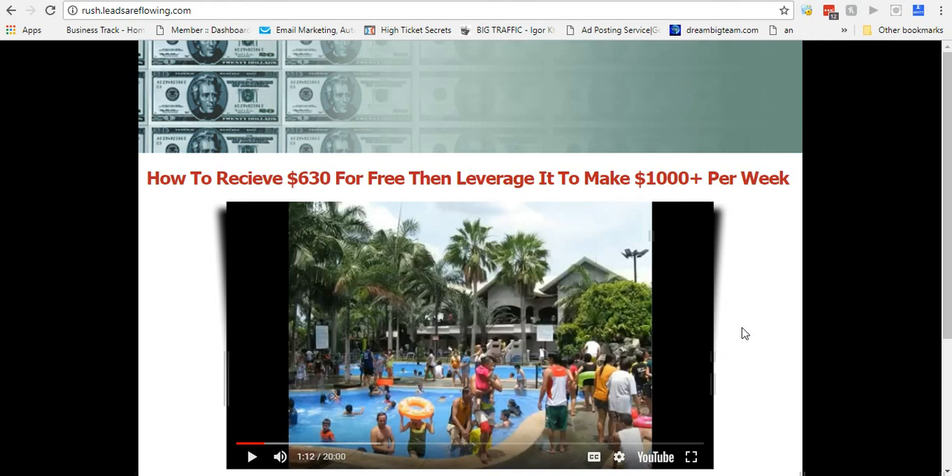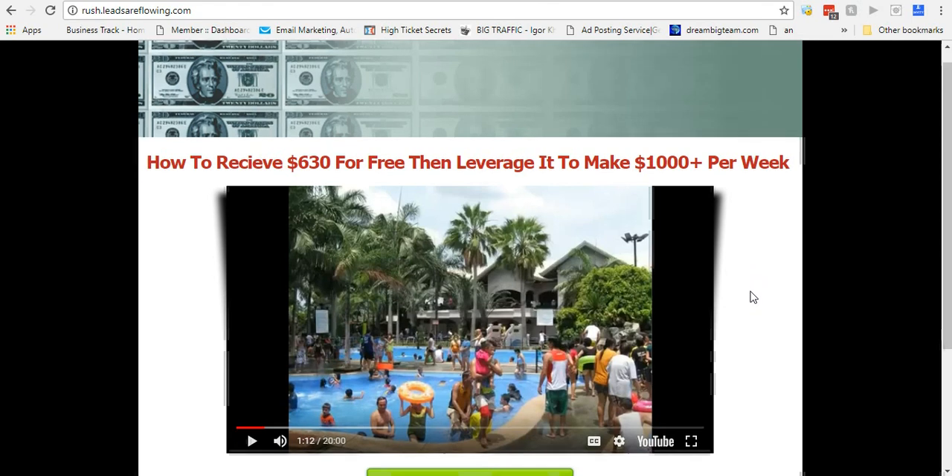I honestly didn't even have an intention of people joining Power Lead System with this. I just wanted to give them a page so they could market and start making money — because I really am someone that wants to see people succeed. I'm tired of seeing people struggle and come up short. That's one of the reasons why I share this offer, because it's free and anybody can do it. I even give away training on how to market it.